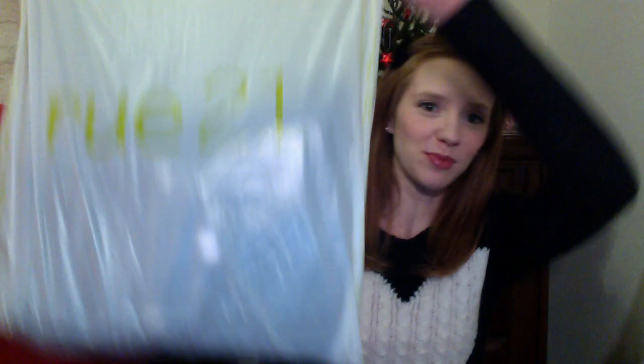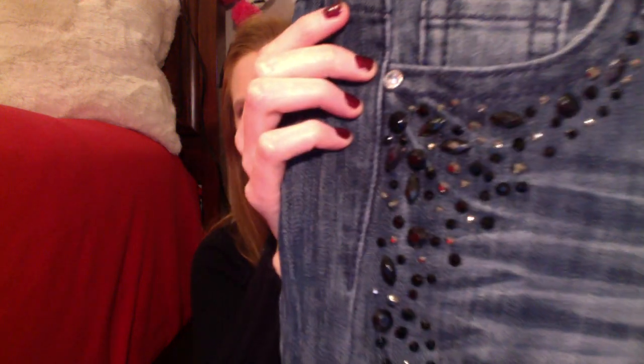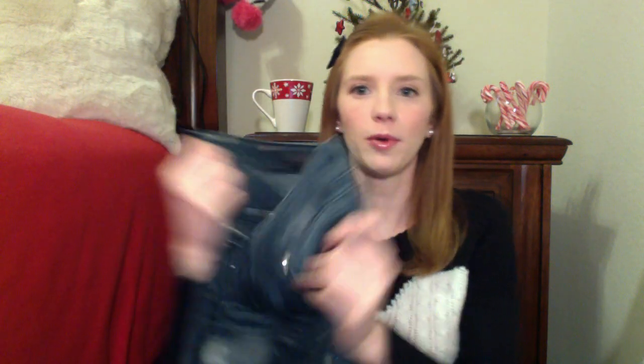Next I went to Rue 21 — they were having a jeans buy one get one for $10 deal. I bought this pair of jeans because they had all this detail on the side. I didn't have any jeans with any kind of detail, all my jeans are really plain. It has detail on both sides, it's adorable, and they're skinny at the bottom with a little bit of a destroyed look.